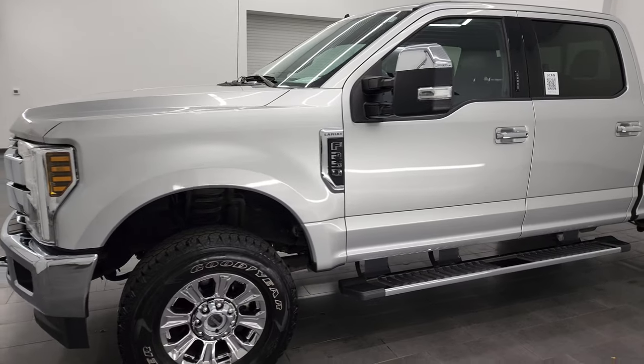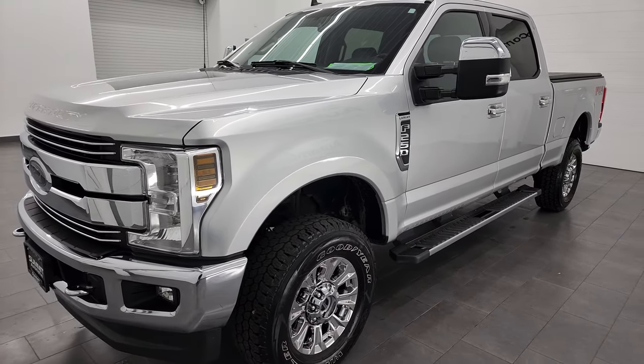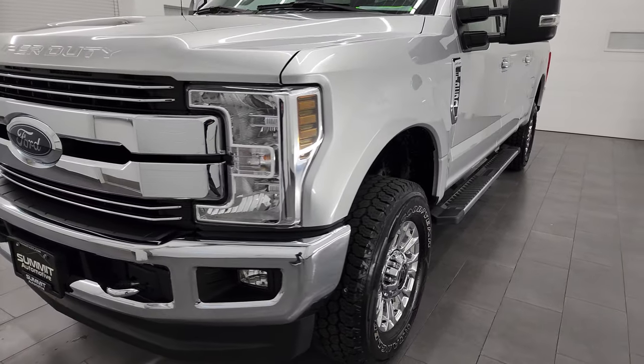This truck has been fully safety inspected by our service shop per the state of Wisconsin inspection process. It has a fresh oil and filter change. All the fluids have been checked and topped off and this truck is 100% ready to go.